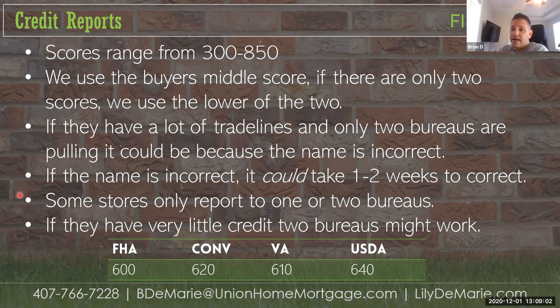Not every place where they get a line of credit reports to all bureaus. For example, a furniture outlet may only report to TransUnion and Experian, so not every trade line reports through each credit bureau. Also, this is an older presentation — VA minimum credit score is actually 600 now, FHA is 600, conventional is 620, and USDA is 640.